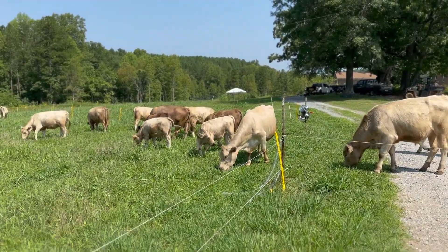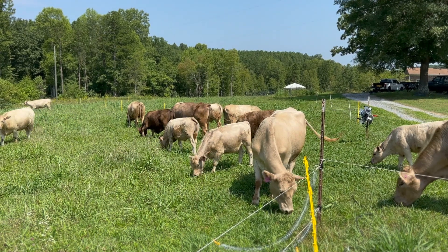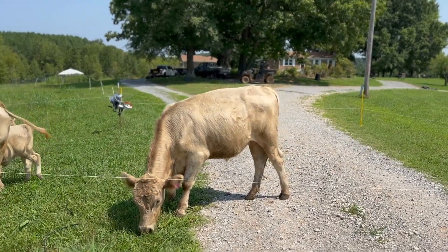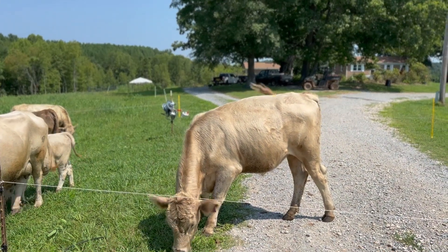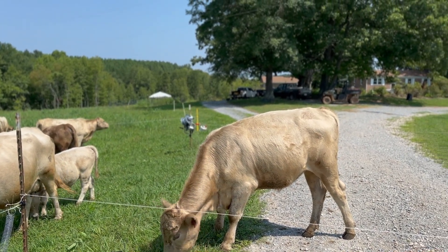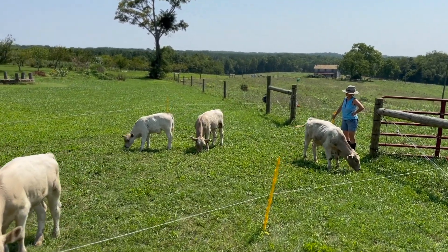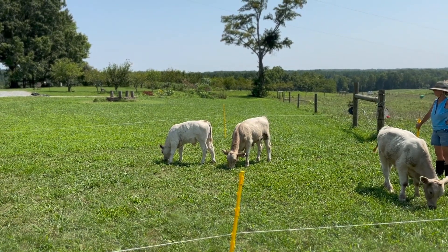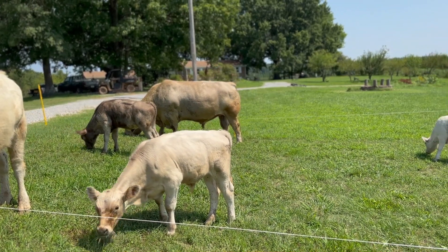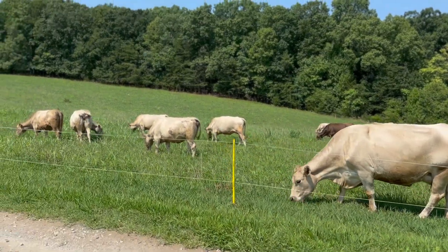Our calf crop this year is looking great. Our pink eye cases have really slowed down — thank goodness, I was tired of working calves and cows. I'll get the exact numbers and shoot a video on that; we treated several of them. This guy right here is one of our steers from last year's calf crop. He's growing well, though I will say the drought really did hurt us on growth this spring and early summertime.